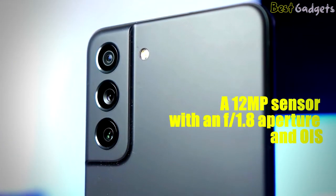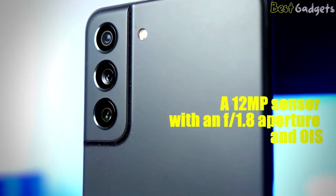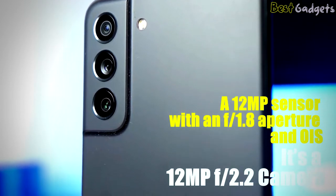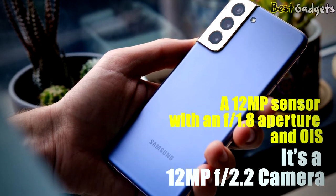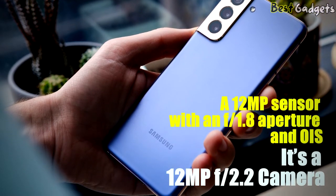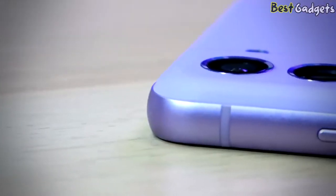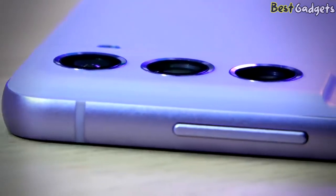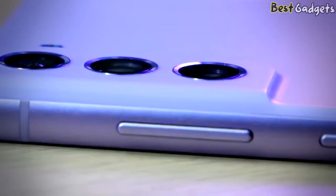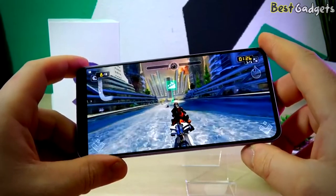The primary shooter is a 12-megapixel sensor with an f/1.8 aperture and OIS. The secondary camera is a 12-megapixel f/2.2 camera that will give you standard ultra-wide results. The Galaxy S21 FE also has a 64-megapixel telephoto lens, which would ideally result in more details being captured due to the higher resolution.